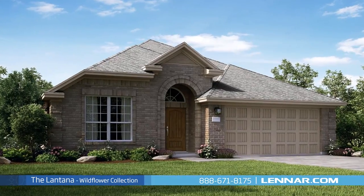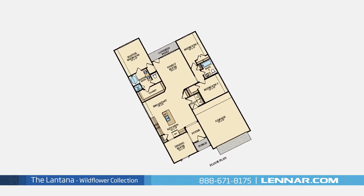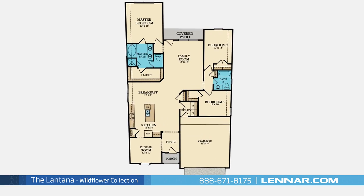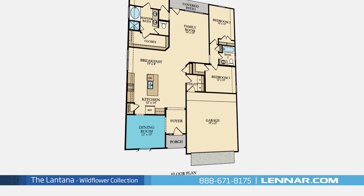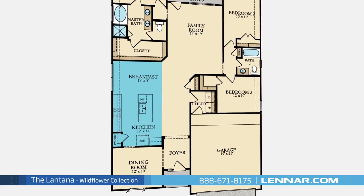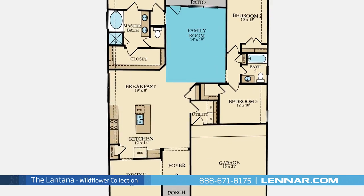Welcome to the Lantana floor plan. This beautiful one-story home includes three spacious bedrooms, two full bathrooms, an elegant dining room, a gourmet kitchen with granite center island, a large pantry and breakfast area, and a generous family room.